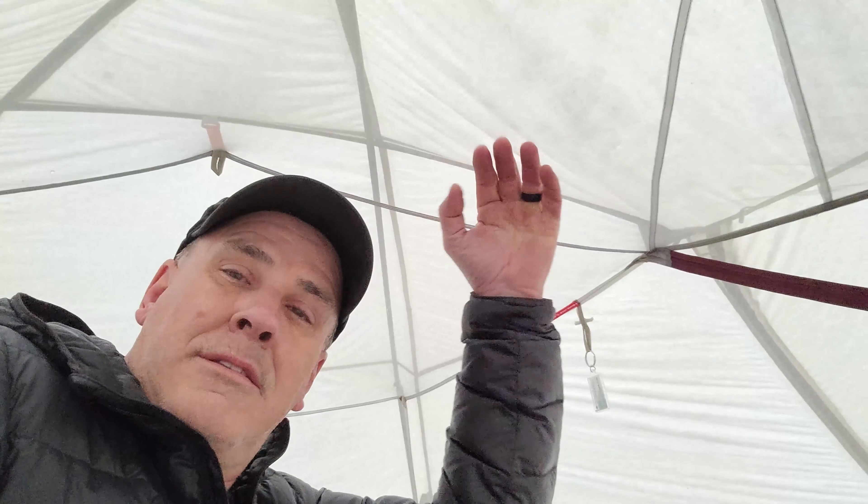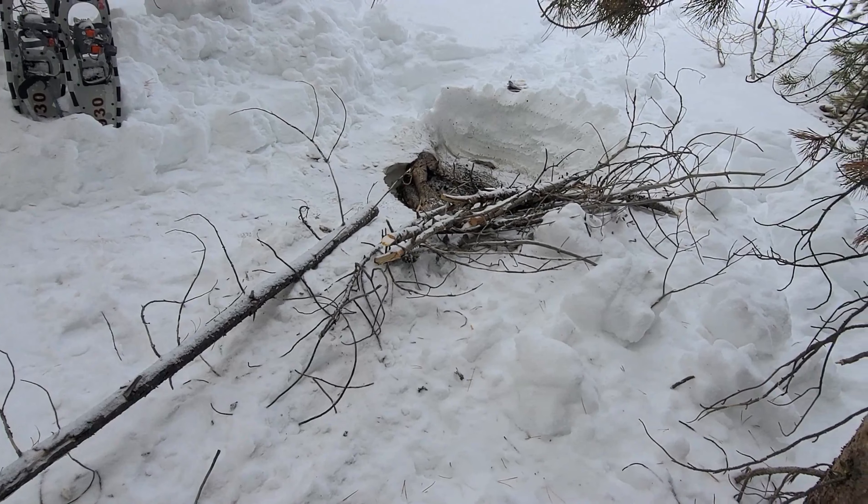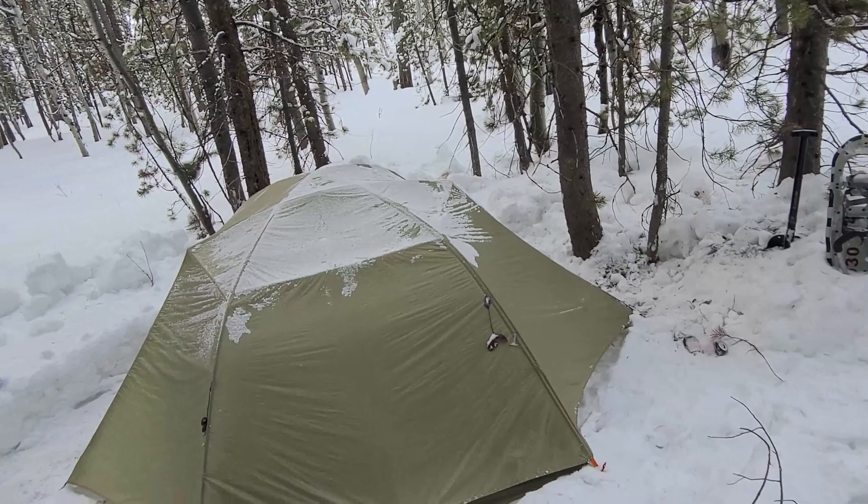Good morning! Well, it was all right — it only got in the twenties last night. I stayed warm all night. The only problem I had was my hip bothered me a little bit, so I had to toss and turn to get comfortable, but stayed warm all night — it was good. I can see the tent has a little bit of snow on it, so it must have snowed last night a little bit. I'm gonna get up and get some breakfast going. The tent got a little dusting of snow, maybe a quarter inch to half inch. Gotta get some breakfast and pack up and get on out of here.